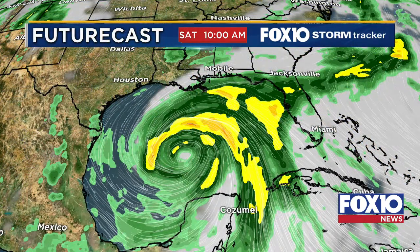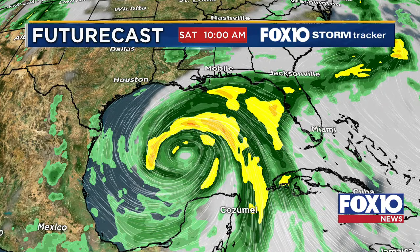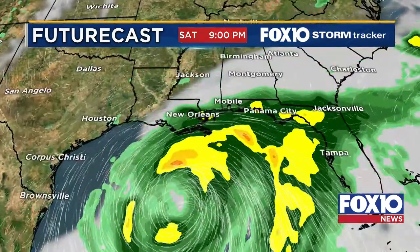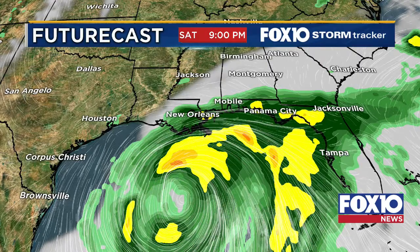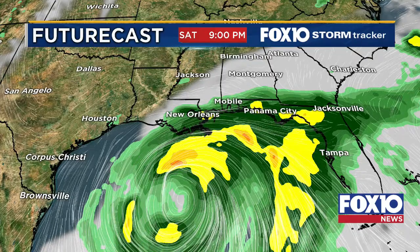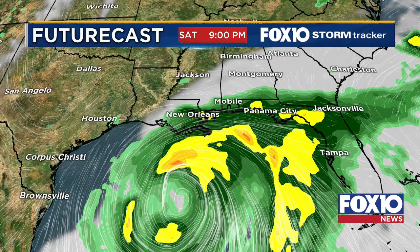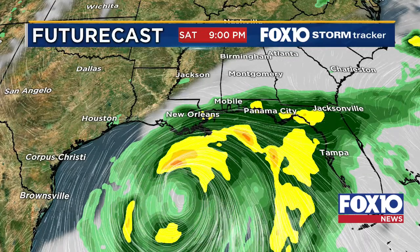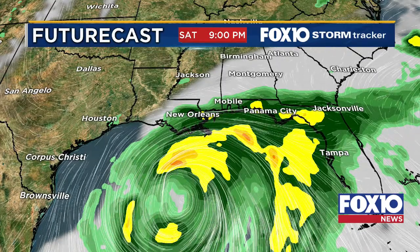Checking out the future cast on the European model — you can see where that low is and that counterclockwise rotation within the center of the storm. Starting Saturday morning, we're continuing to see rain affect us throughout the day, especially for coastal portions: Pensacola, the Florida Panhandle extending toward Dauphin Island, Gulf Shores, and out toward Pascagoula. A lot of these areas will continue to see this rain. Flash flooding is possible, as we're looking at heavy rain within these rain bands on that front right quadrant pulling moisture from the Gulf of Mexico.